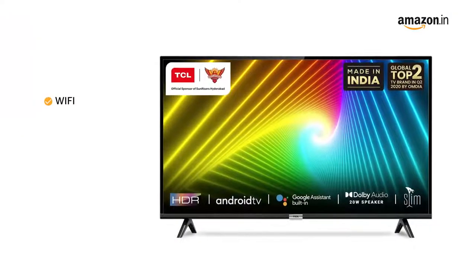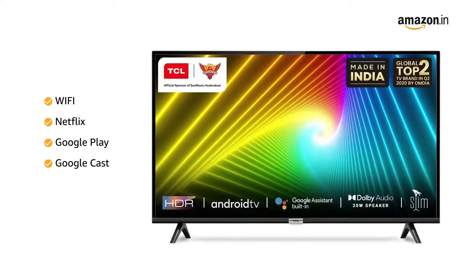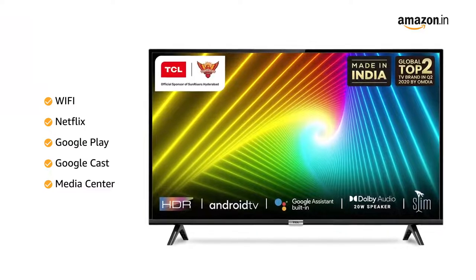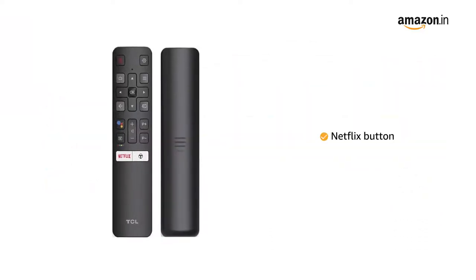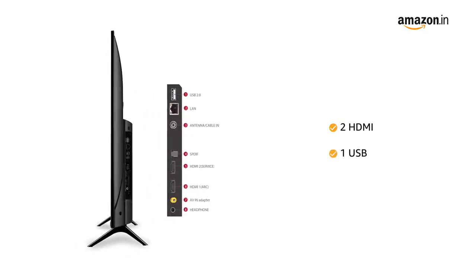It boasts built-in Wi-Fi, Netflix, Google Play, Games, Google Cast, and Media Center, and supports a quick Netflix button on the remote. It has two HDMI ports and one USB port.